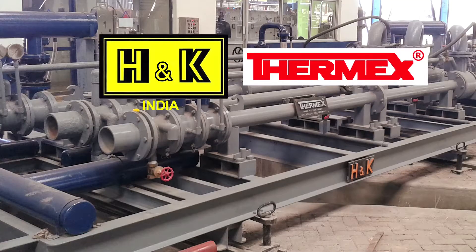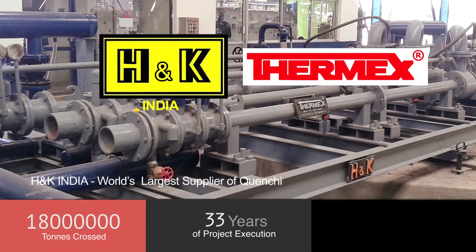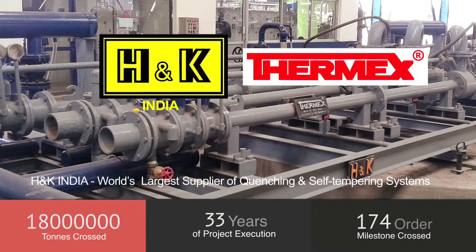Thermx — making in India since 1985. 18 million tonnes of Indian rebars. Over 260 project installations. One technology with hundreds of licences. Thermx, India's number one choice.